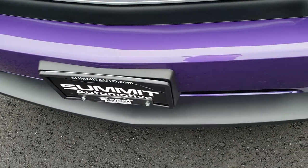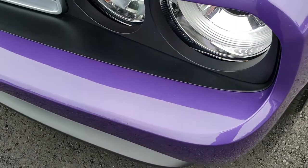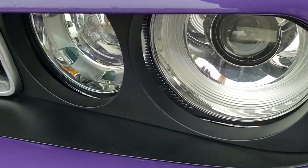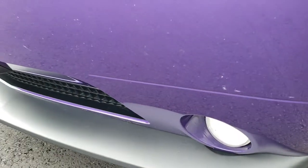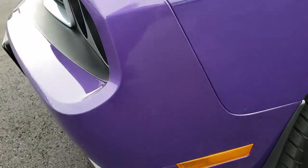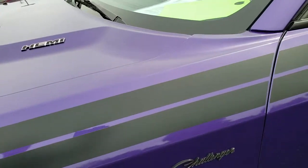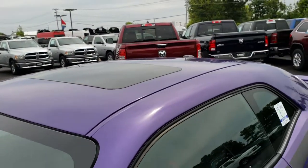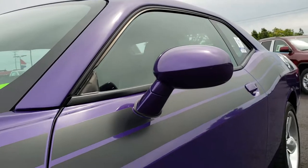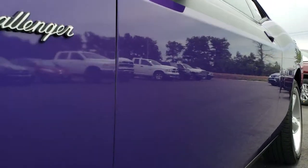From this HD video you will be able to tell that this car is exceptionally clean all the way around. It has the projector lamp headlamps, factory fog lights. That front valence is in excellent condition. This is a Challenger RT Classic. It has the power sunroof. You get the RT stripes down the side and you can see just how clean it is down that side.